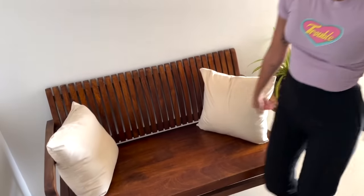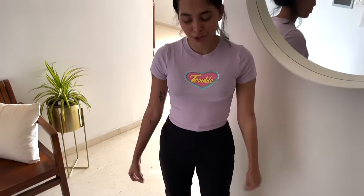Then we move on to this bench over here. It's like a comfy entrance bench. You can sit here and tie your shoes when you're leaving, or if someone's come home and I'm not home and they need to wait, they can wait at the entrance rather than at the couch. We also have this rug here, which is also from Ikea.